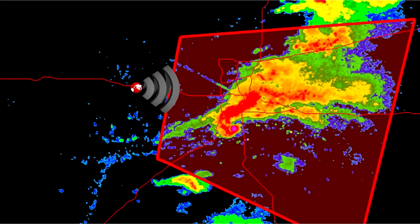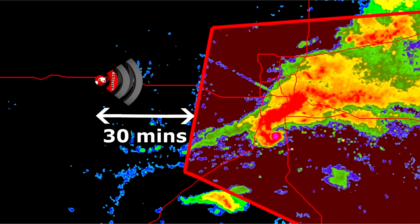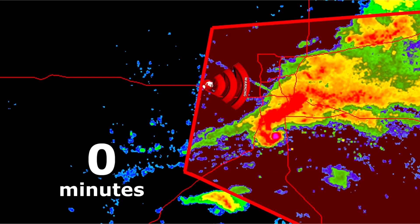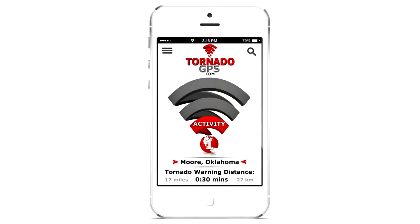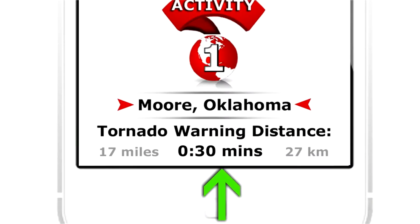Think about it — if you were traveling and you were notified that you were inside of a tornado warning, this could cause severe anxiety for anybody. But with Tornado GPS, you'll be notified when you're 30 minutes away, 15 minutes away, and directly inside of a warning. We even display this information at the bottom of the app in miles, minutes, and kilometers.